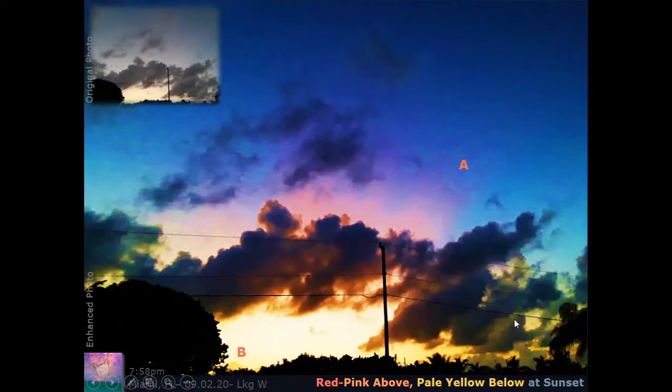This one is called Red Pink Beams at Sunset — that's the photo I briefly passed over in the sunset sequence. The original photo is up to the left, and I tried to enhance it to pull out some of the warmer hues on each side. This next one is Red Pink Above Pale Yellow Below at Sunset. You really see that glow of pale golden yellow down below, and you can also detect some real pinks happening above. I've labeled A as the red and B as the more yellow tone.